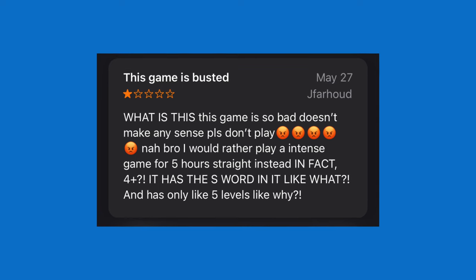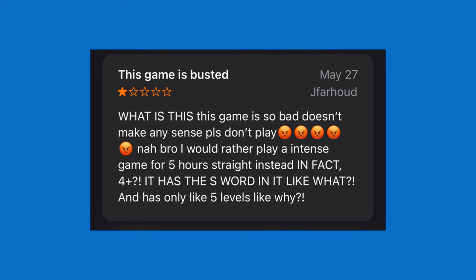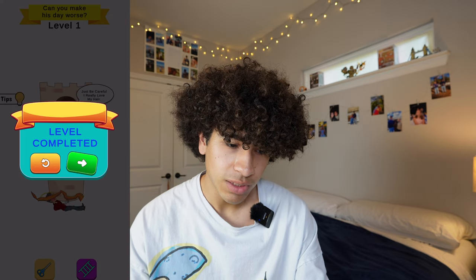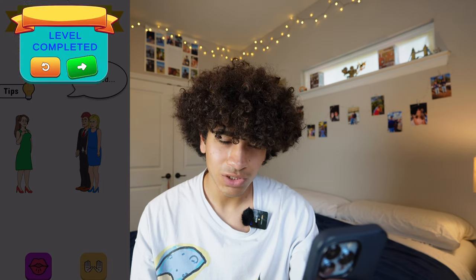It's rated 4+ but it has the S word in it. It only has like 5 levels. Let's try it. 'Make the day worse — can you make his day worse? Just be careful. I really love my hair.' I pressed the ladder — level failed. I can only swipe one way — level completed. Can I make her day worse? 'I'm so hungry I could die.' There are two apples — I'll give her the pink one. I think she died. I'll have him kiss her — she's a zombie now? Level completed. Did she have a baby? Level completed. I'm so confused with this game.